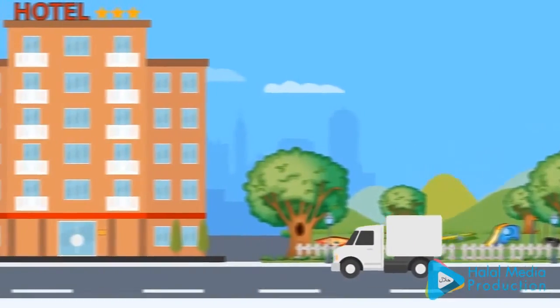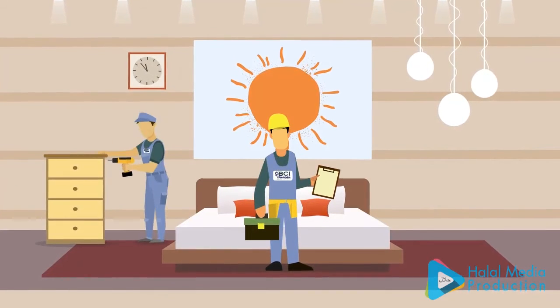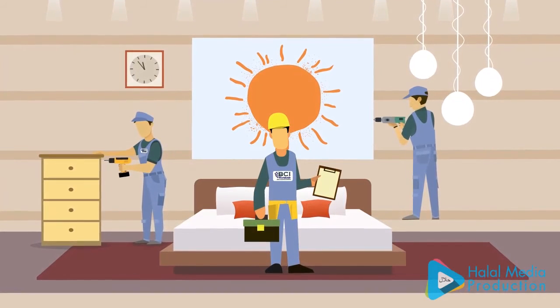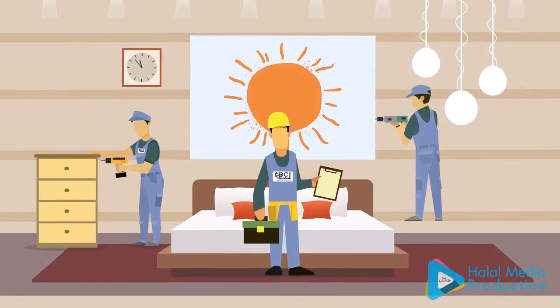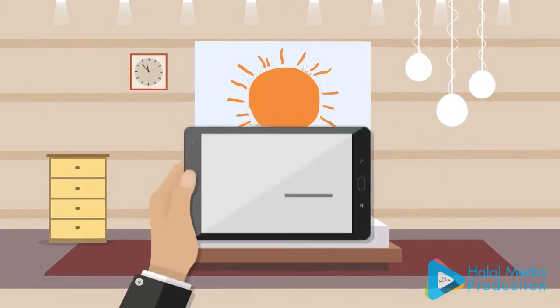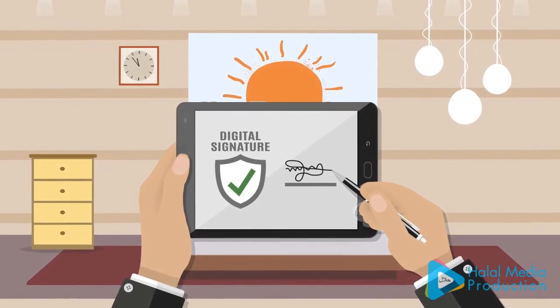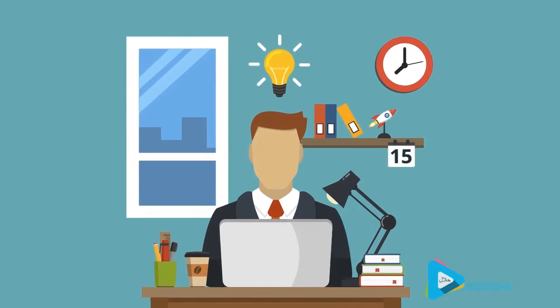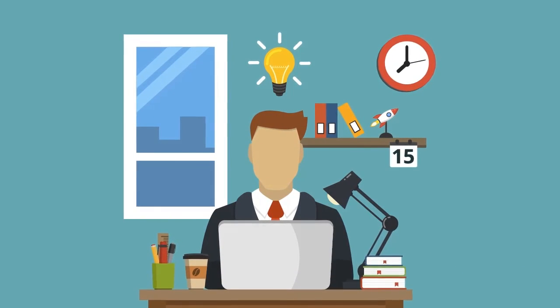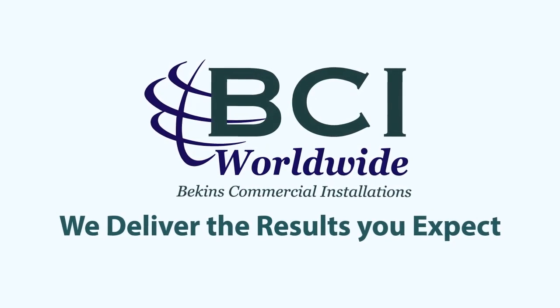Once inventory is designated for install, our team stages the product and updates BLIMP before delivering it safely and on time. Finally, our on-site experts execute all your installation needs and handle any repairs to defective or damaged goods. Once completed, BLIMP allows for digital signatures to reduce paperwork and increase overall efficiency. Save your time and energy for your own tasks while we handle the rest — BCI Worldwide, we deliver the results you expect.